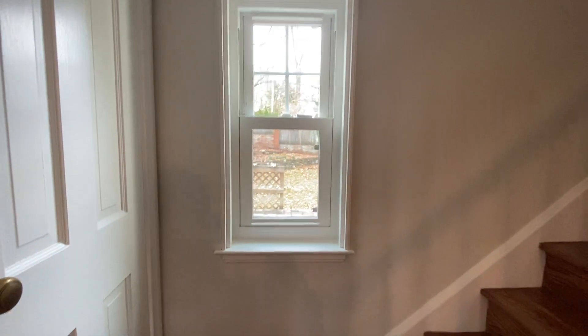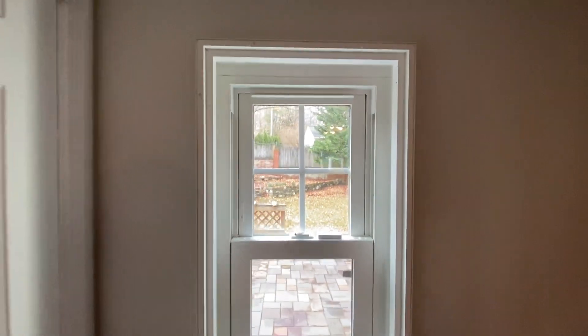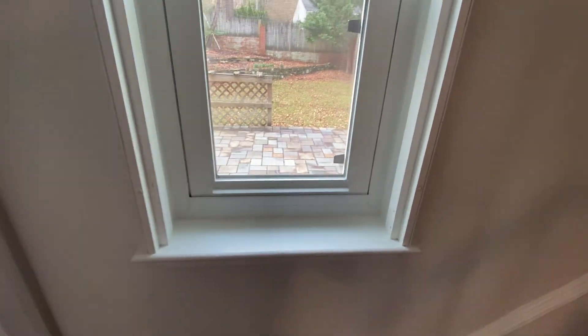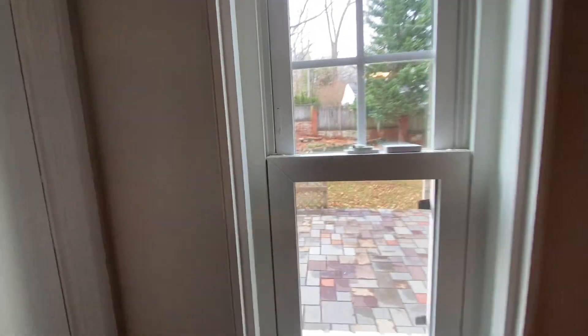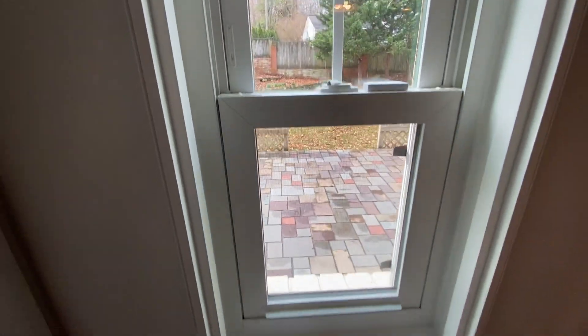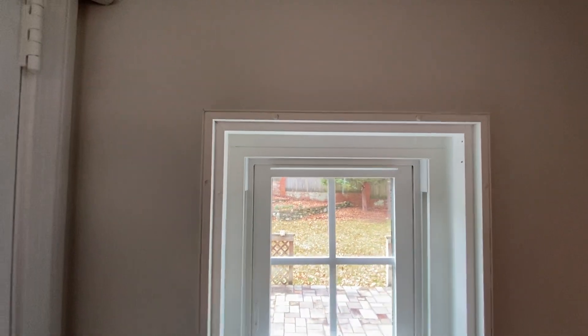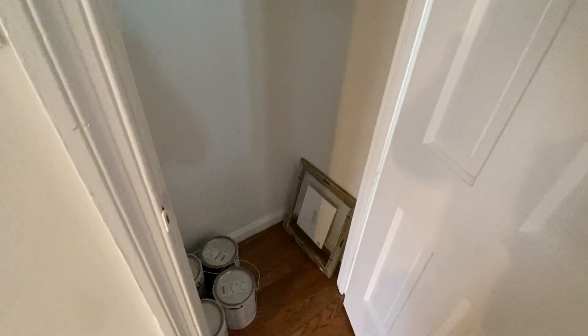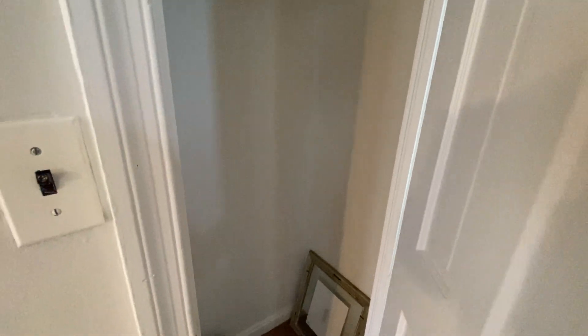Here's another example of a window. I could not pull a date code off of it, but looking at it I would say 20 years or less is the age of these windows. This would be the original main coat closet for the house, so there's some additional storage on this level, which is nice.